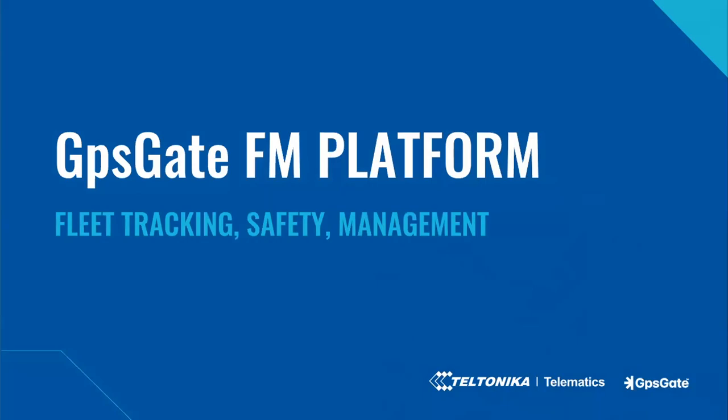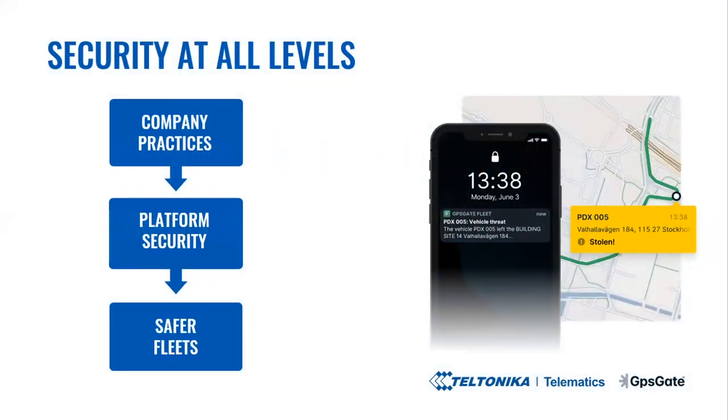Next, GPSGate fleet management software intro and the overview of its security features. On the GPSGate platform, partners fix three main business problems: the first is to keep fleets greener — it's very important to reduce the human footprint on the planet. Secondly, safer fleets — GPSGate makes sure that drivers and vehicles are kept safe. And thirdly, more productivity — GPSGate enables fleet owners to do more with fewer vehicles and make their vehicles last longer, saving on capital investments.